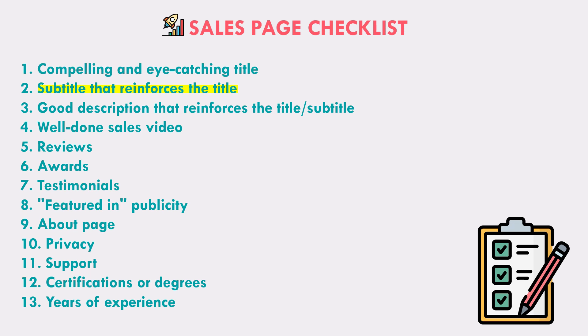If you have a product page, the next thing people look at is your product description. You can also have a sales video. Keep in mind that a well-done sales video can increase sales conversion by a lot, but a poorly made sales video can actually decrease your sales conversion, so don't just put any old sales video.